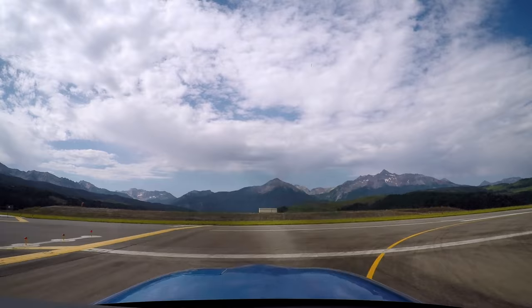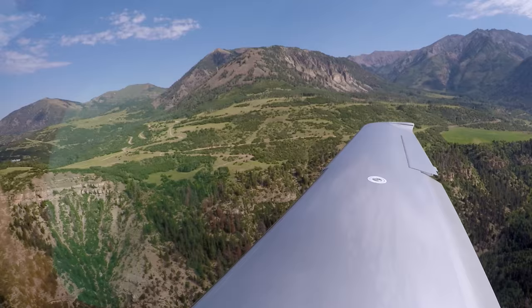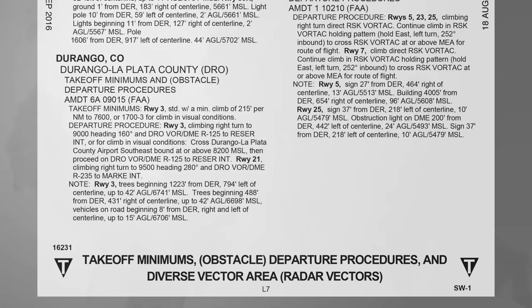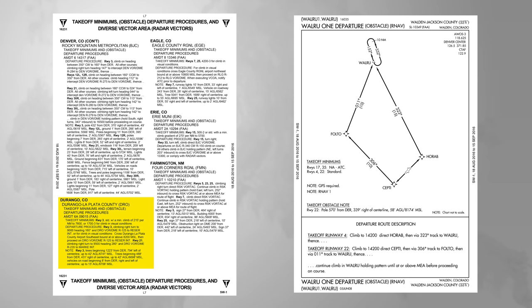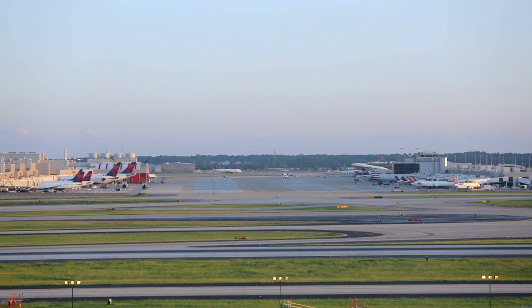While every departure procedure keeps you clear of terrain, some DPs are published simply for terrain avoidance. Most are simply written instructions, but some are charted graphically. They're called obstacle departure procedures, or ODPs. Take Walden, Jackson County, Colorado — the airport's in the middle of the mountains and doesn't have any services, but the WALRU 1 obstacle departure procedure helps you climb out without bumping into anything.